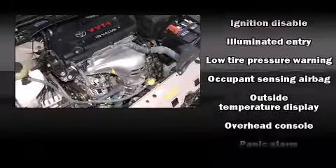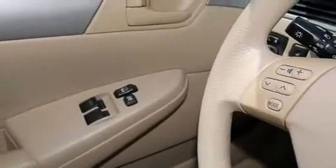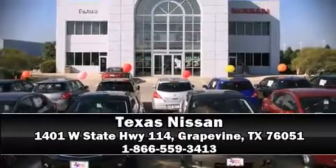Toyota also prioritized safety and security by including dual front impact airbags, front and side impact airbags, ignition disabling, and four-wheel disc brakes with ABS. Our sales staff will help you find the vehicle that you've been searching for. Please don't hesitate to give us a call.